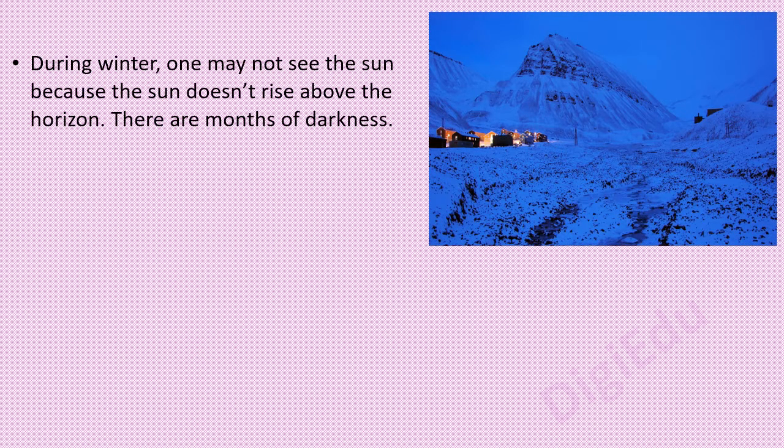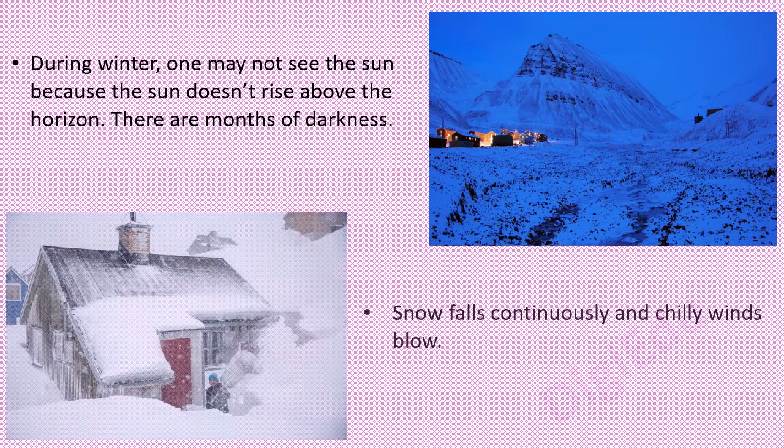During winter, one may not see the sun because the sun doesn't rise above the horizon. There are months of darkness. Snow falls continuously and chilly winds blow.